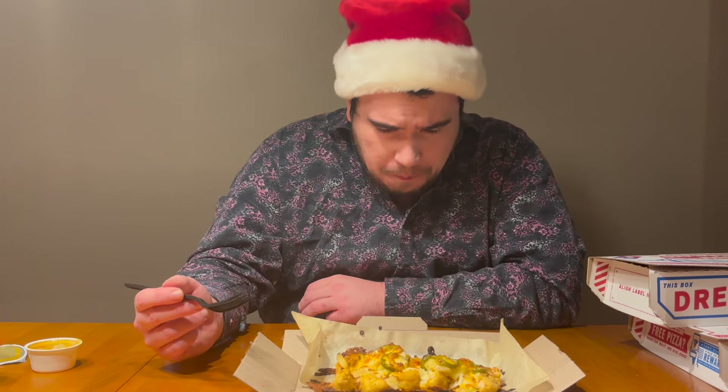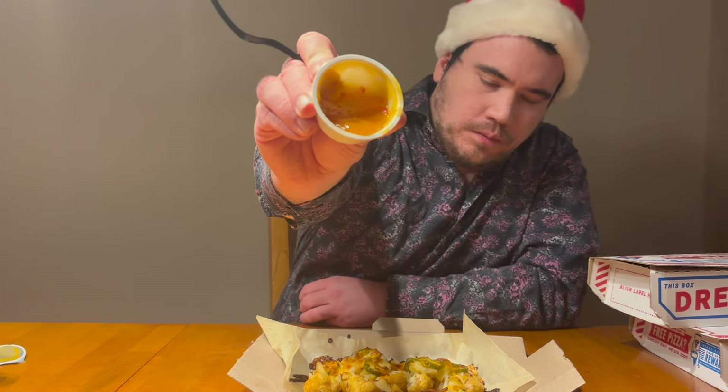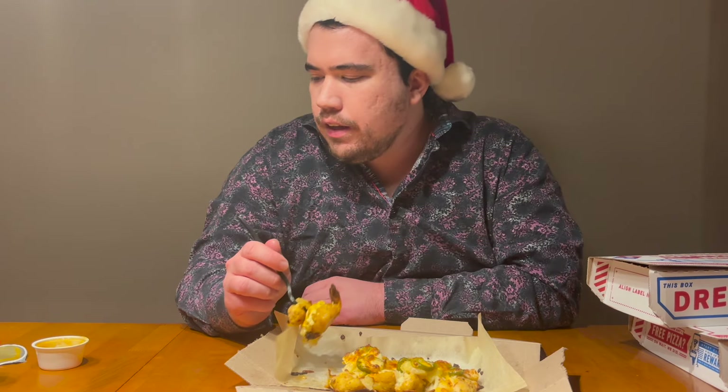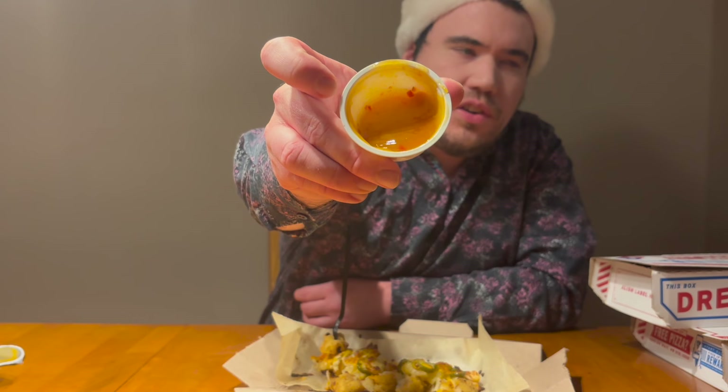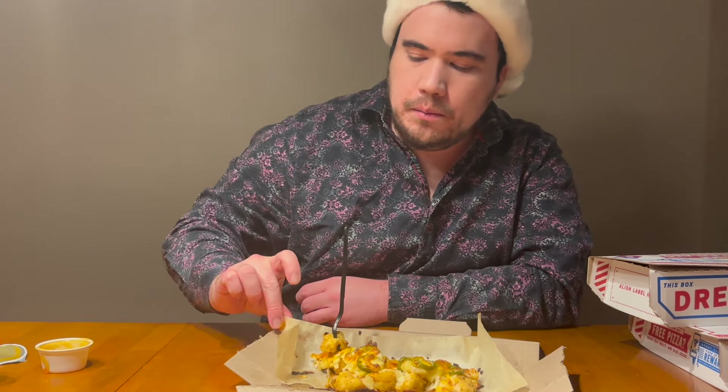That sauce — the spiciness keeps coming on more as you swallow it, it gets pretty hot. I would say definitely on the hotter side, maybe a solid seven or so on the heat scale. The flavor is very much towards a common thing you get with Chinese food or Americanized Asian restaurants — it's got those little pepper flakes and kind of an orange sauce. I wish I knew specifically what it's called, so if you know, let me know in the comments below.